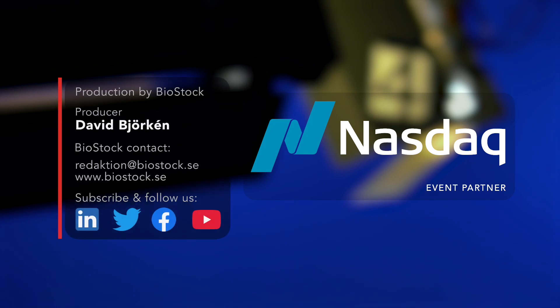Thank you, Karin, for joining us today in the studio. Thank you.